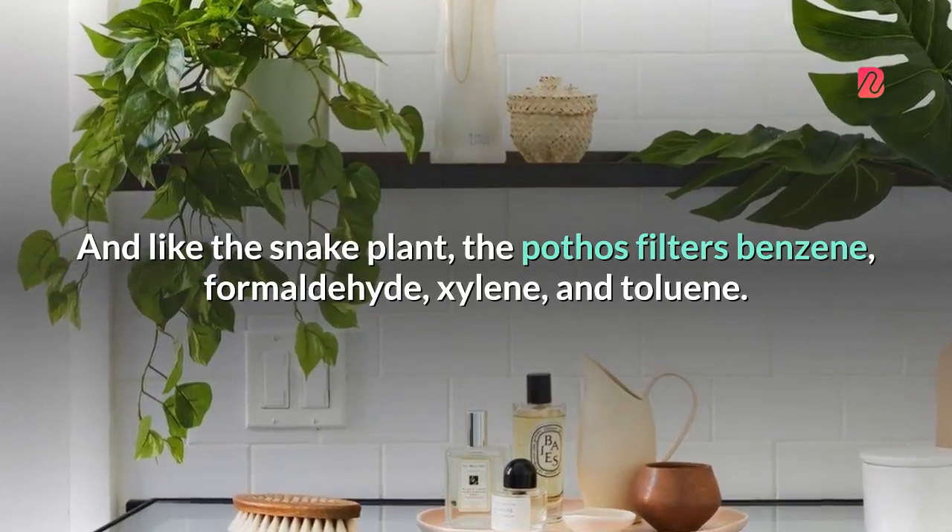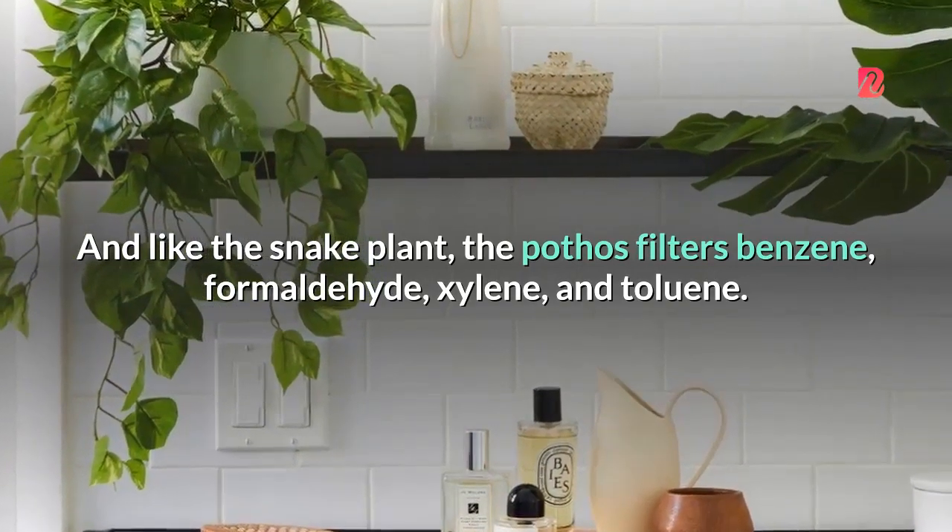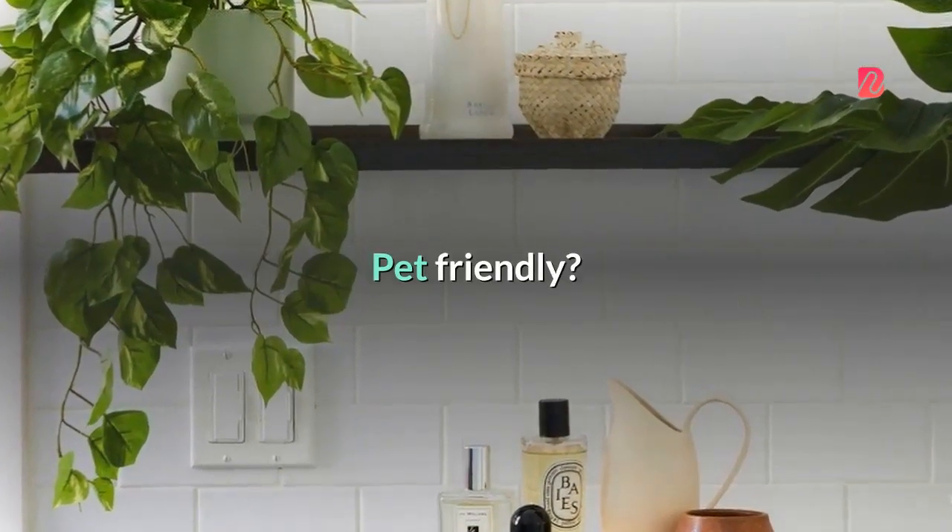And like the snake plant, the pothos filters benzene, formaldehyde, xylene, and toluene. Pet-friendly? No.